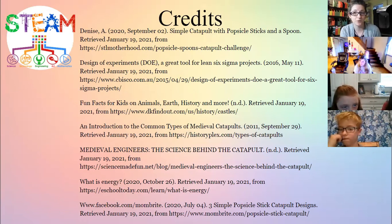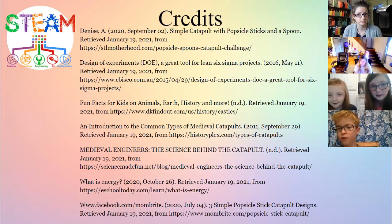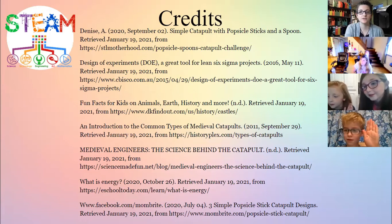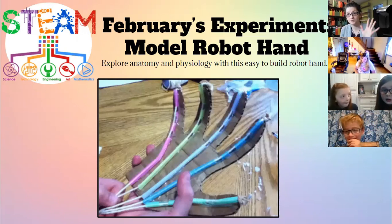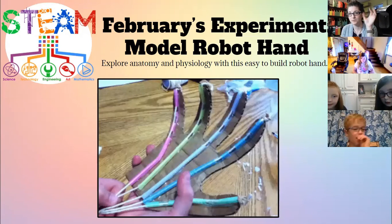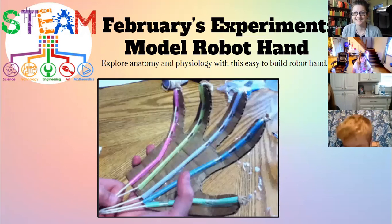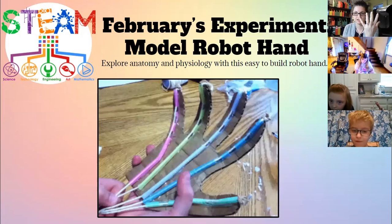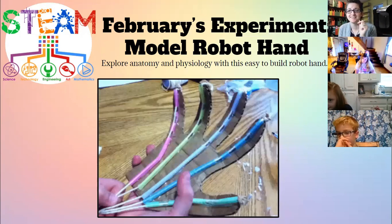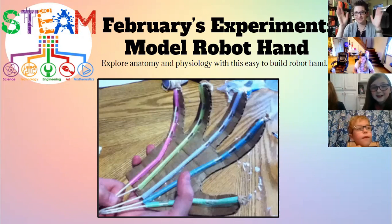Are you ready to find out what we're making next month? It's going to be really cool — who likes robots? We're going to build a model robot hand! This will cover robotics and a little bit of biology. Take a look at your hand and figure out what pulls your fingers and makes them move — not the bones, that's a good guess! We'll have to wait till next month. Bye, friends!